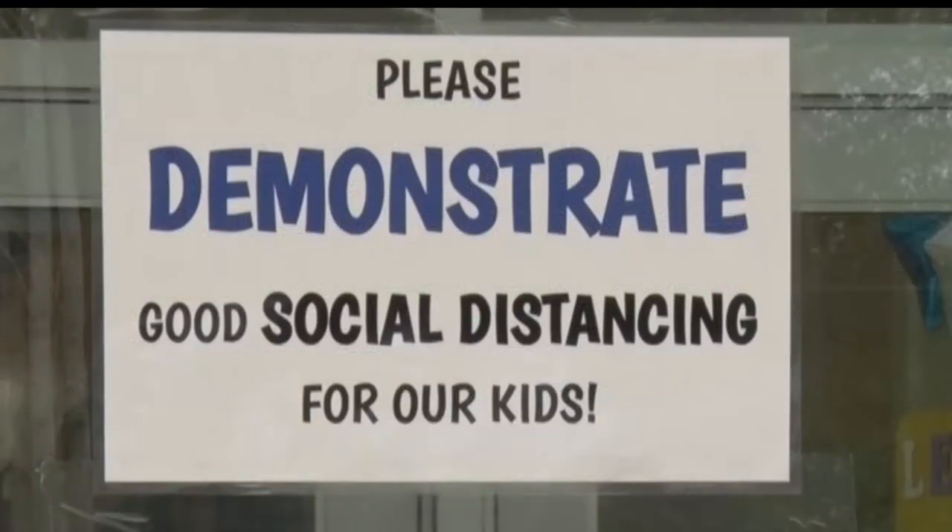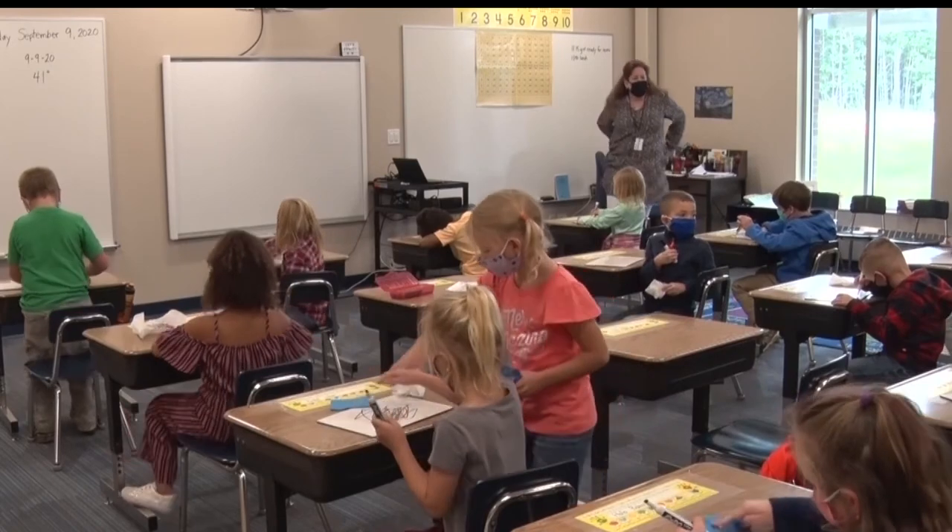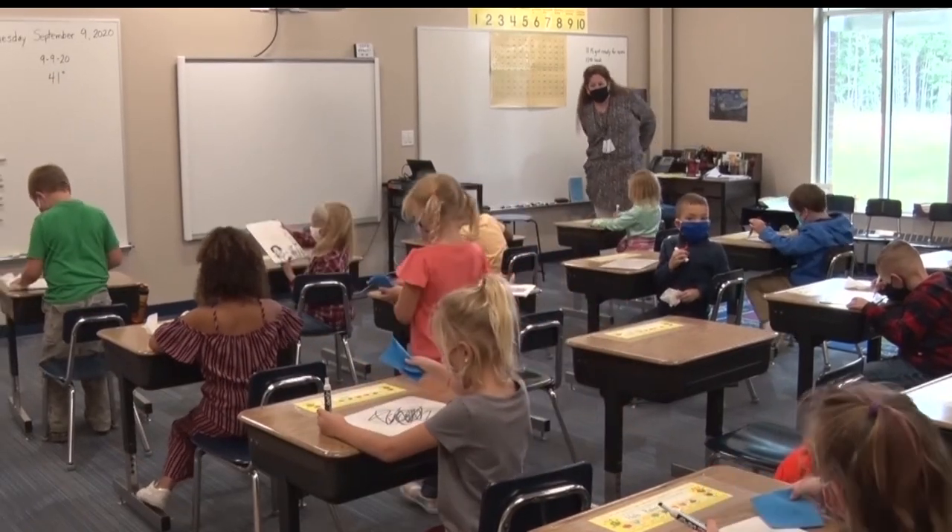Baxter Elementary is practicing a hybrid model that includes a shorter day with smaller groups of students in each classroom. Reporting in Baxter, Chantel Calhoun, Lakeland News. Distance learning is also being provided for families who have chosen to keep their students home during the ongoing pandemic.